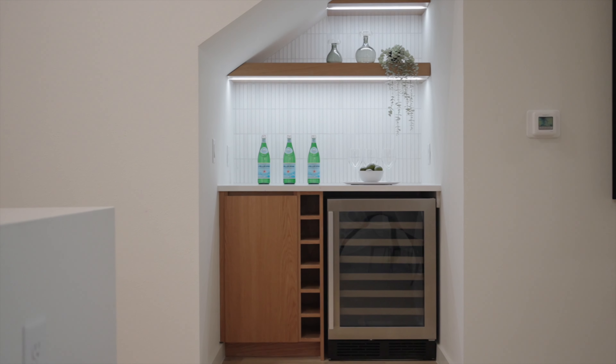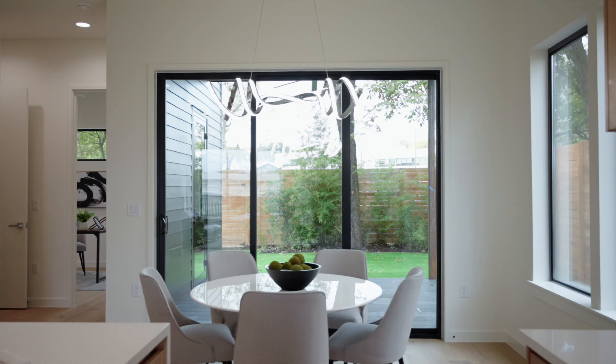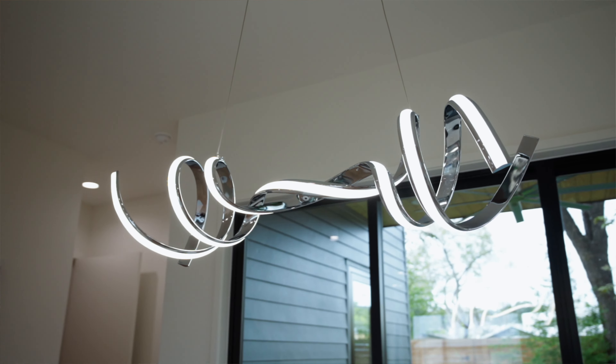We have high-end appliances. And a bar area with a wine cooler? Check. Through the kitchen, we enter the dining area featuring this elegant light fixture and this three-panel window.